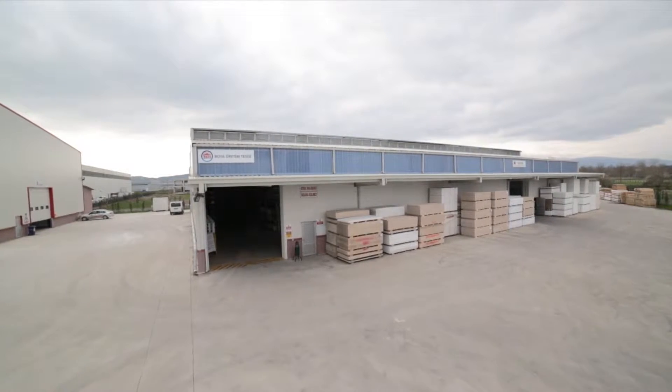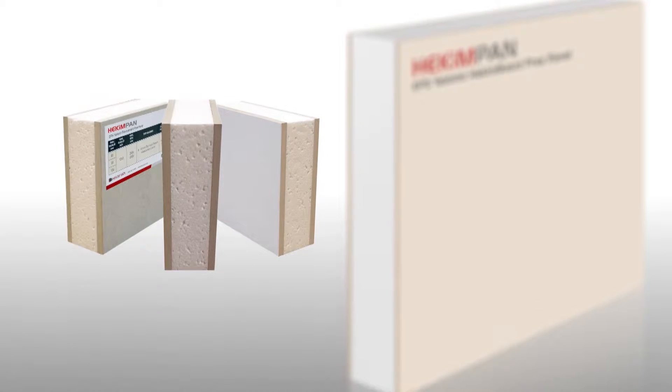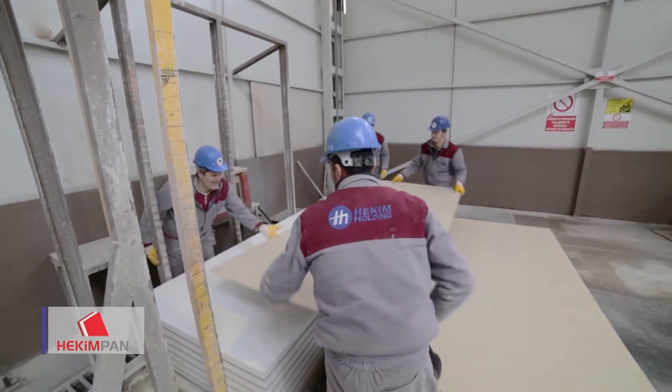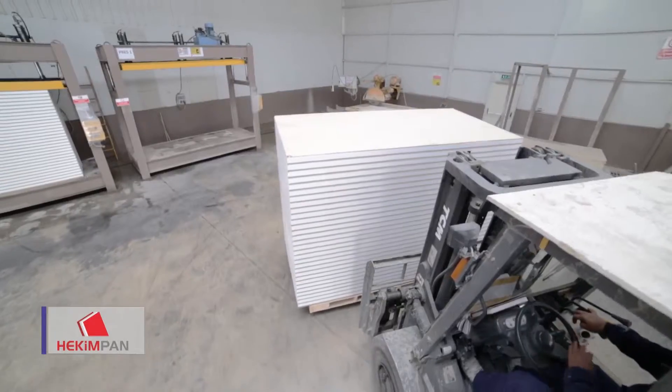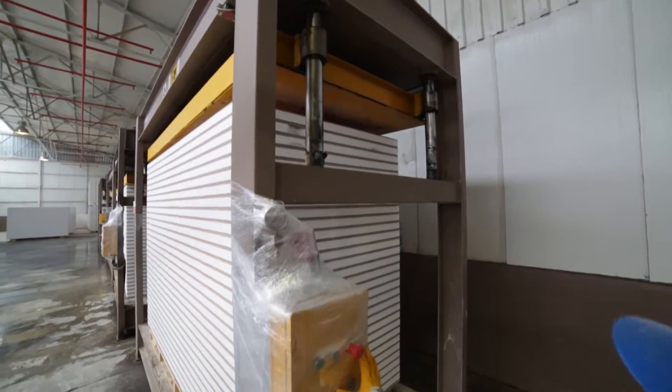The insulated ready walls for prefabs are manufactured under the brand Hekim Pan at the Hekim Yapa Azeh plant since 2014. These press panels manufactured by Hekim Pan provide great convenience for prefab manufacturers.